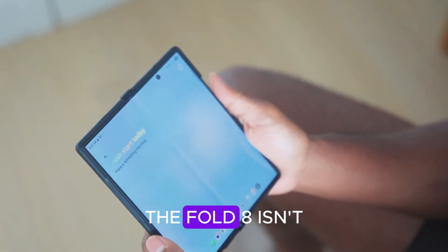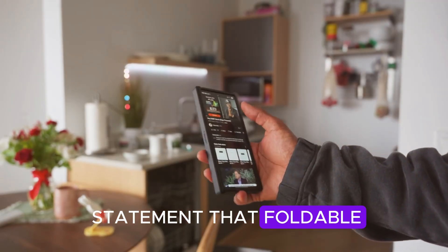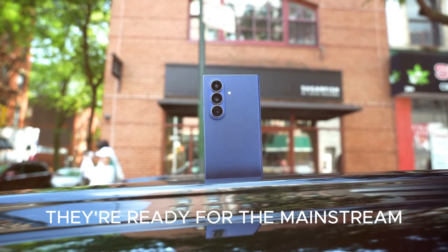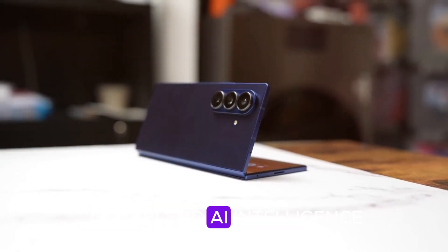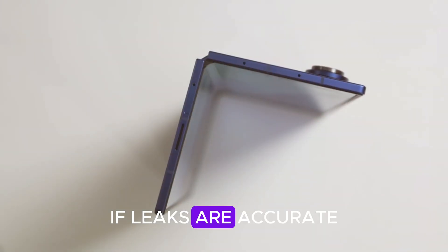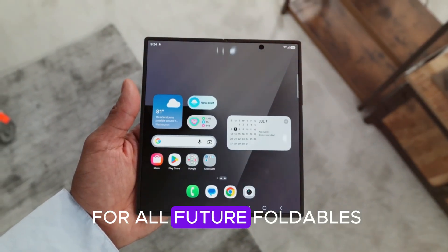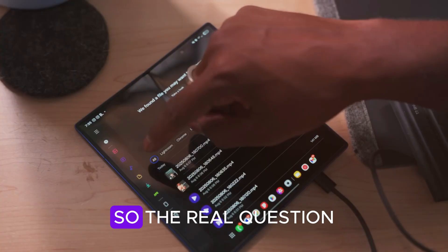The future of foldables: the Fold 8 isn't just another device — it's a statement that foldable smartphones are no longer experimental; they're ready for the mainstream. Samsung's clear vision is to blend AI intelligence, premium hardware, and sustainable innovation into one package. If leaks are accurate, the Galaxy Z Fold 8 could become the blueprint for all future foldables, not just from Samsung, but across the entire smartphone industry.